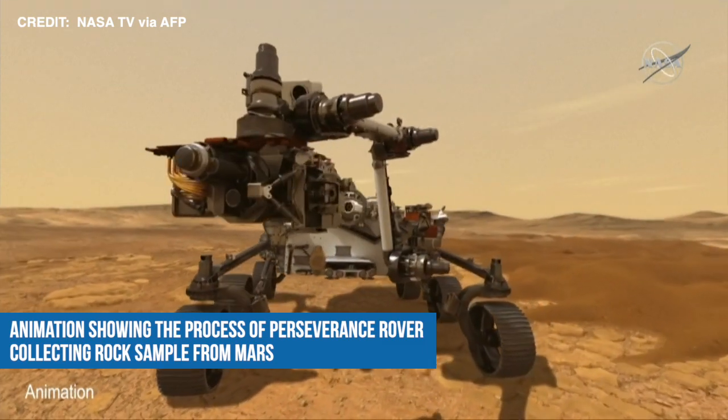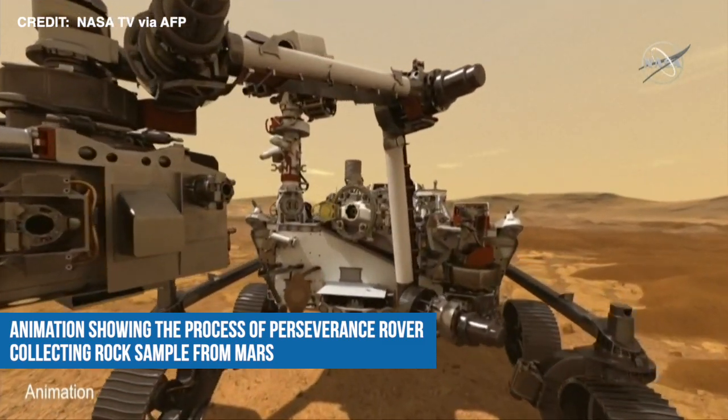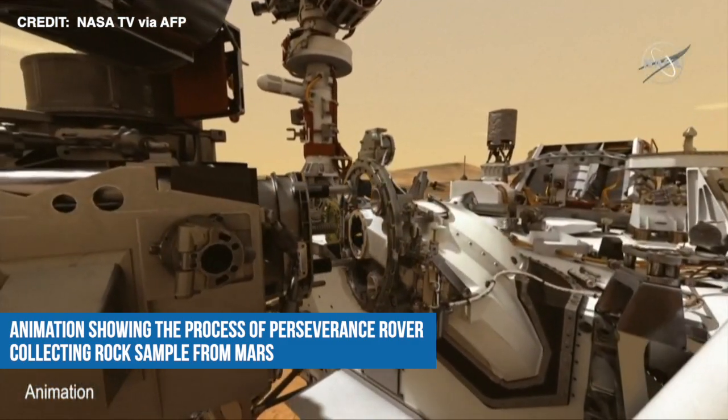The robotic arm retracts from the surface and drops off the drill bit with the now-filled sample tube into our sample processing center.